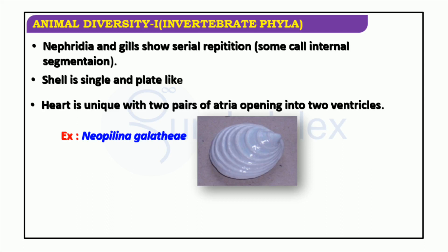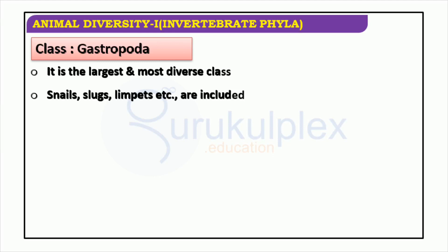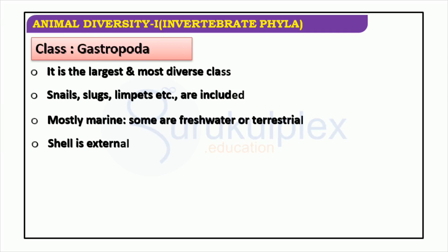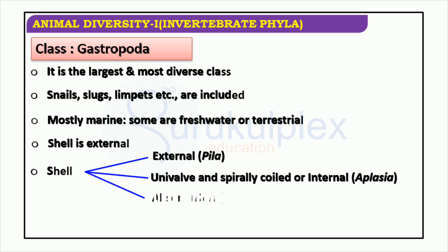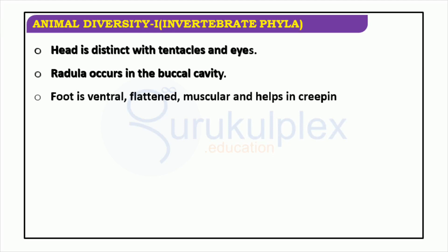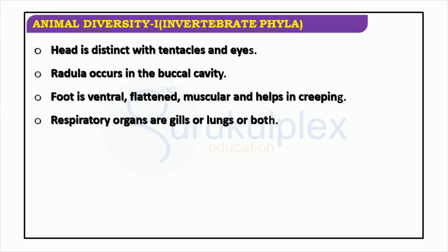Gastropoda is the largest and most diverse class of organisms, including snails, slugs, limpets, and more. The defining characteristic of Gastropoda is the presence of an external shell — a univalve with a spirally coiled or internal shell — except for Aplysia. Mostly found in marine environments, some species are also found in fresh water and on land. They have a distinct head with tentacles and eyes, a radula in the buccal cavity, a ventral flattened muscular foot which helps in creeping, and can possess either gills or lungs or both as respiratory organs.